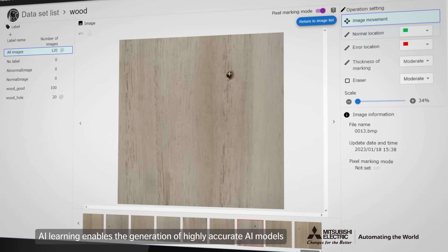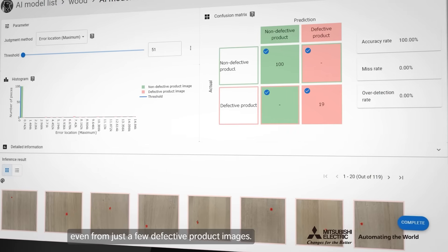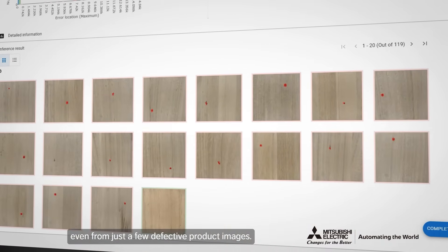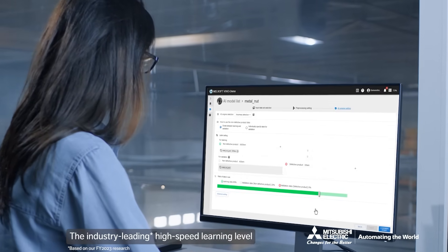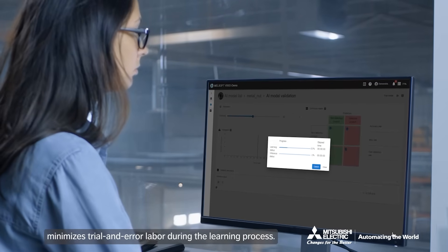AI learning enables the generation of highly accurate AI models, even from just a few defective product images. The industry-leading high-speed learning minimizes trial and error labor during the learning process.